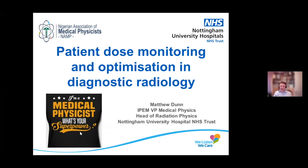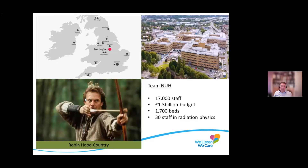You'll notice on the bottom left hand side, I'm a medical physicist. I always ask people: what's your superpower? So we're based in Nottingham, sort of in the centre of the UK, about as far from the sea as you can get.